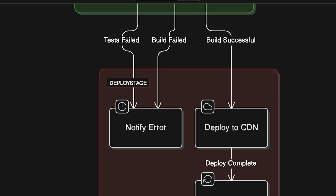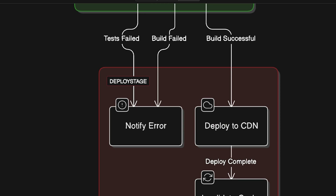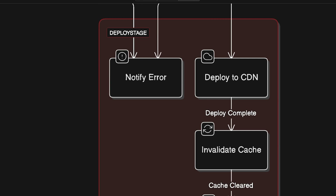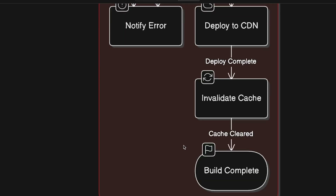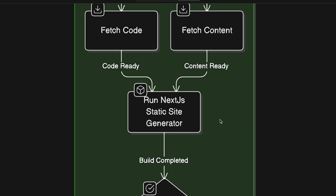Cache invalidation clears the cache, ensuring visitors see the newest version of the site. And with that, the website is now updated and live. Why is this awesome? This whole process is automatic — meaning no manual updates needed, fast performance with static files, and security benefits since there are no databases exposed. Whether you're a developer, content creator, or business owner, using Next.js with WordPress and a JAMstack architecture is a game changer.